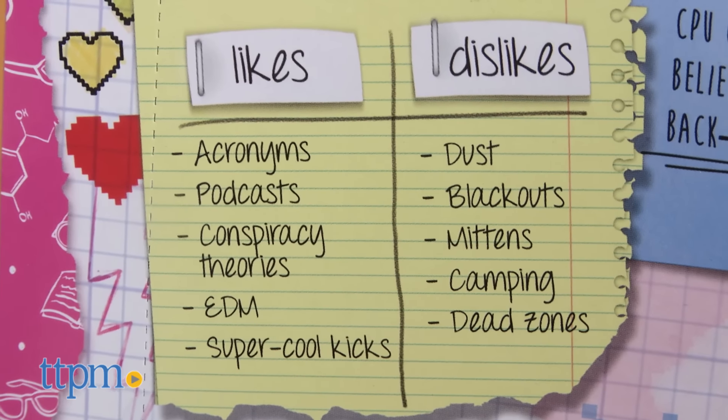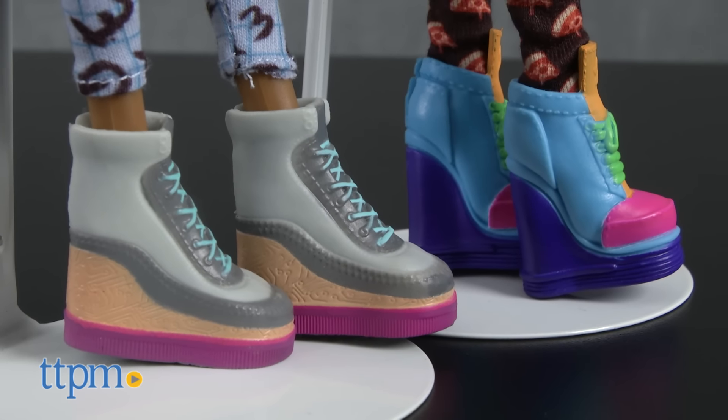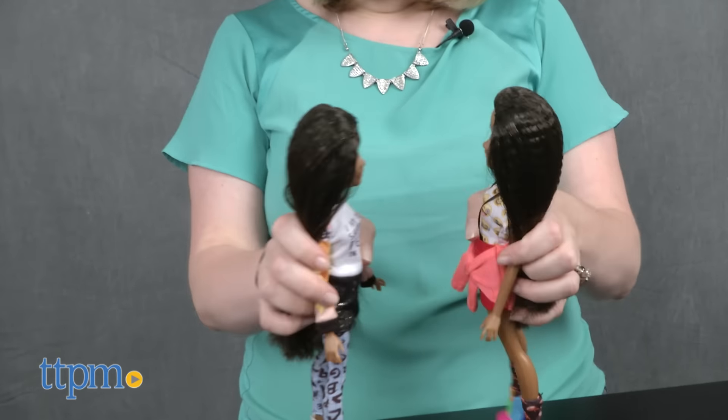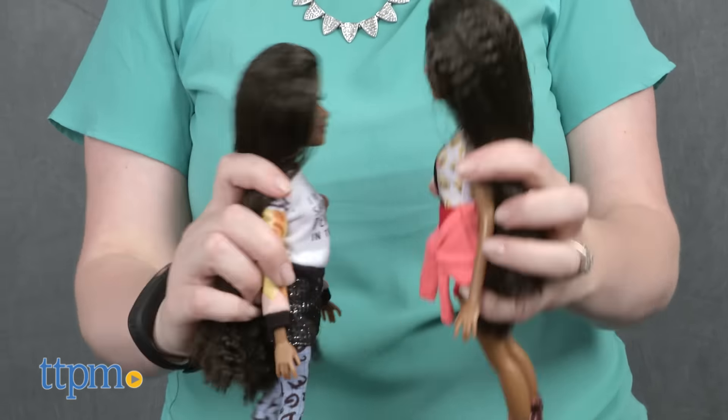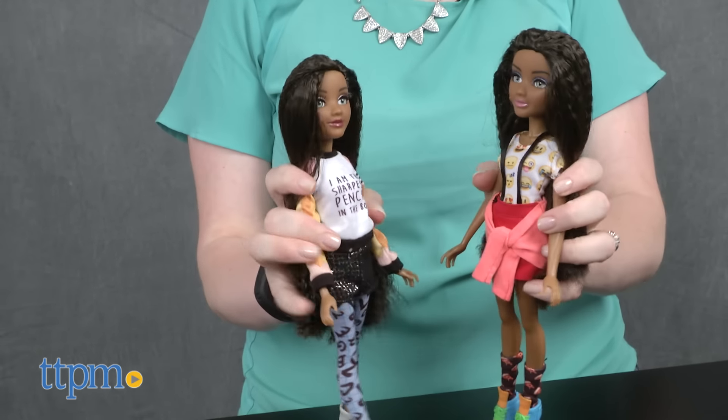Kids who are fans of Project MC Squared would like bringing Bryden to life and playing out favorite scenes from the show, or creating all-new adventures for the character. The doll's cool fashions and Bryden's tech persona will also appeal to girls who have both fashion and technological interests.